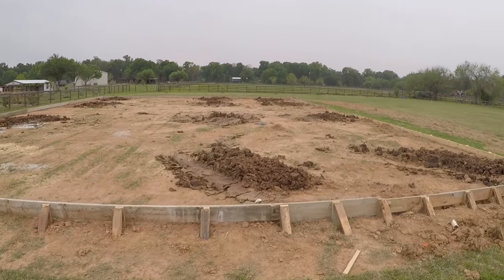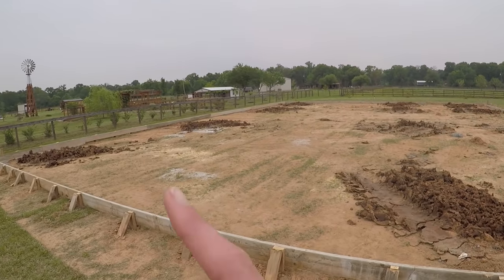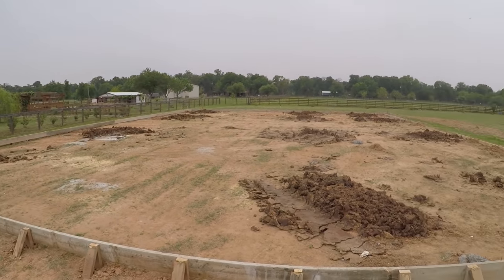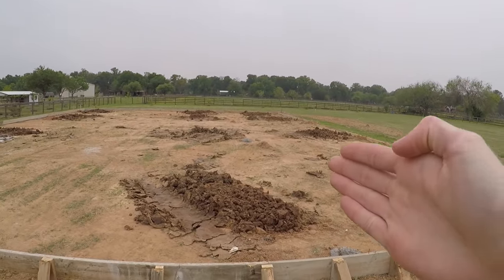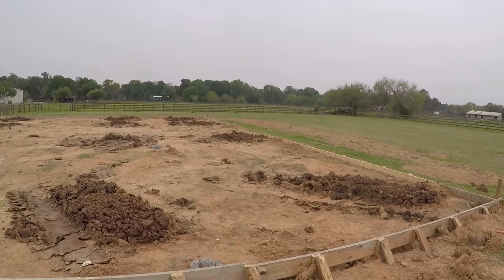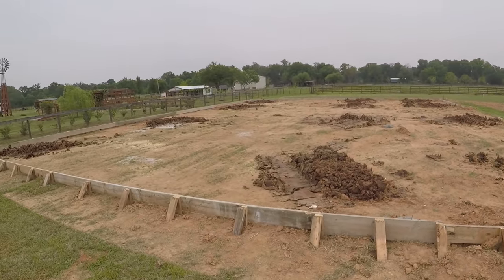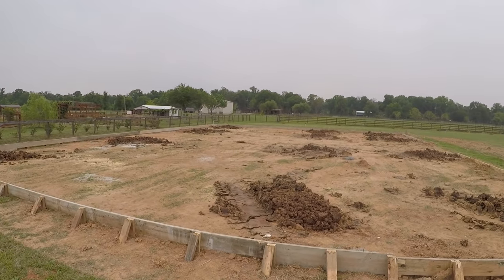Today they came and drilled the holes for the piers. We have 12 piers going in our barn — four against the back wall, four along the side wall, and four for the lean-to which is going to be at the very front. This is where we're at right now. Things are moving, we're excited, and we cannot wait to have our metal building very soon.